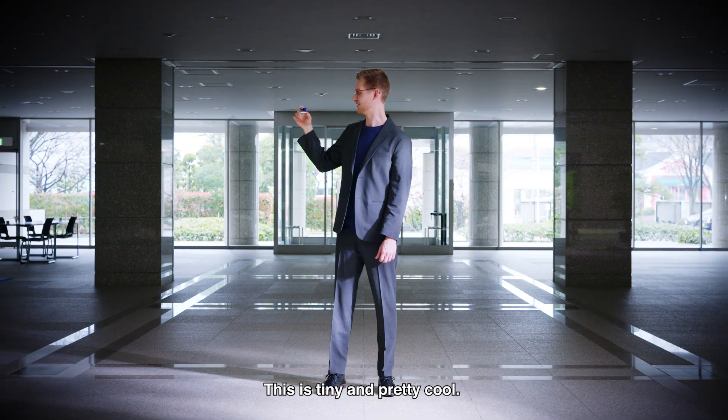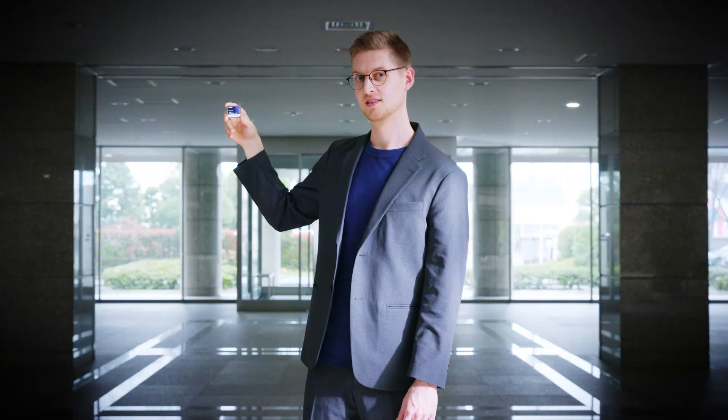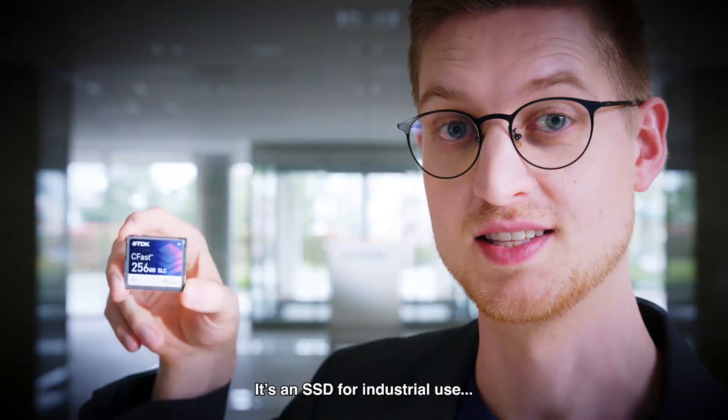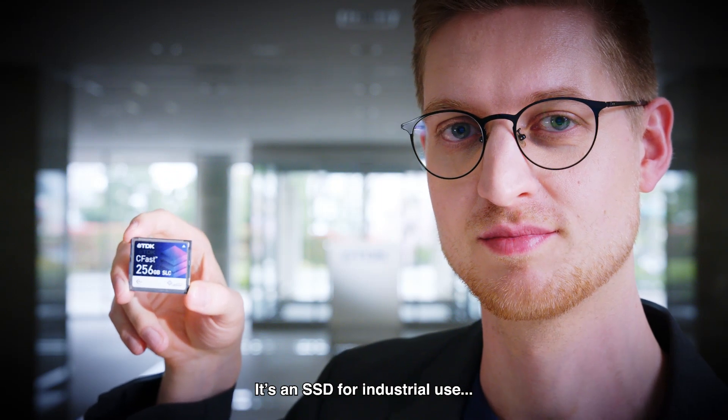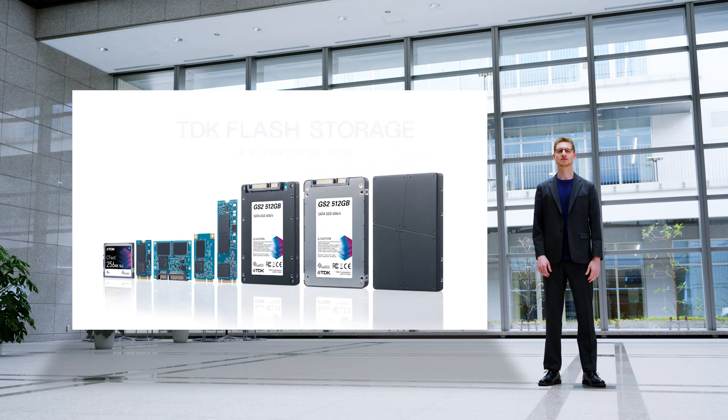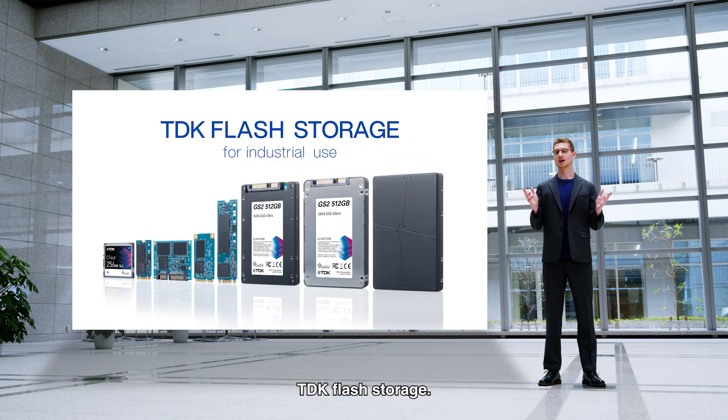This is tiny. Pretty cool. Is it a memory card for a camera? You might think so, but no. It's an SSD for industrial use. TDK Flash Storage.